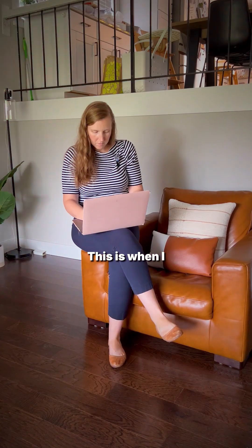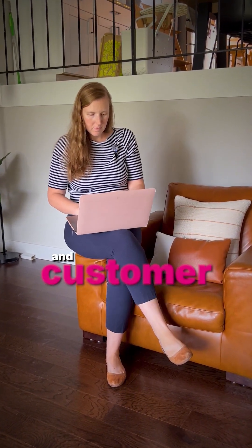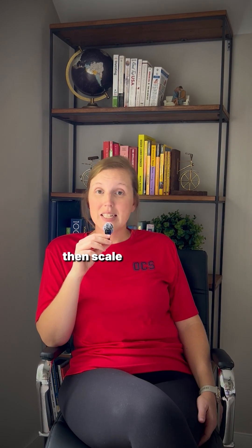Step number five: measure, optimize, and scale. This is when I'd track KPIs like time saved, leads converted, and customer satisfaction. I'd also use AI insights to refine workflows, then scale advanced automations once the foundation works perfectly.